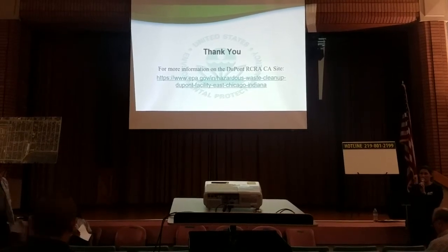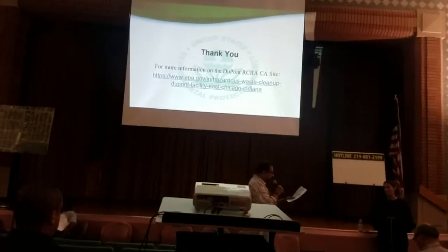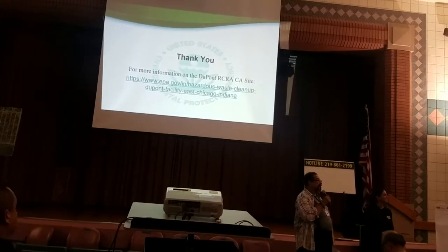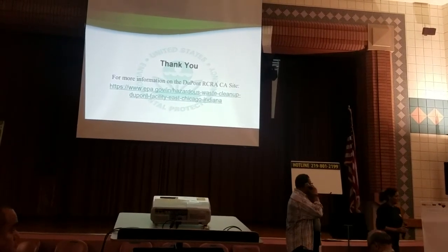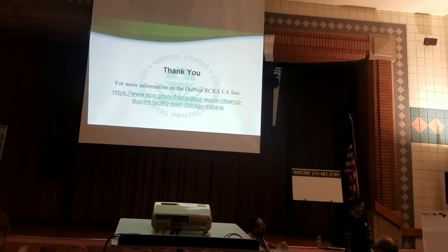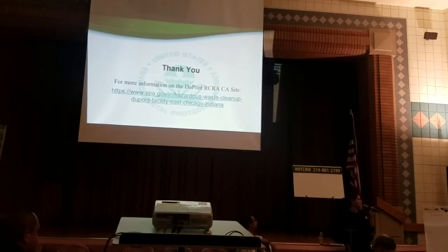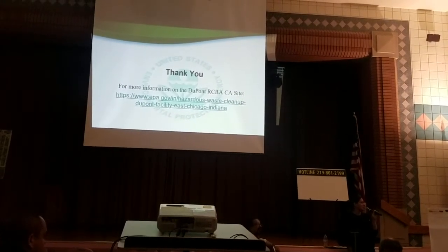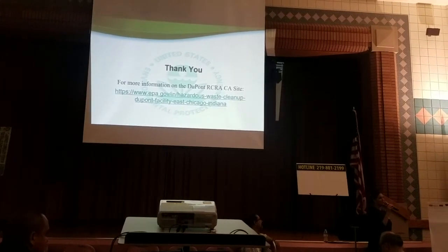Thank you, and I'm happy to answer more questions. A community member asked for clarification: can you explain what PFOS and PFOA are, and also what a perched plume is? PFOS and PFOA are contaminants — chemicals found at other DuPont facilities based on the products they produced there. One of the main products they can be found in is Teflon and fire suppressant films.